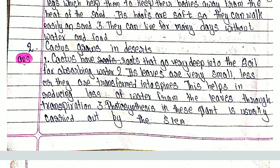This helps in reducing loss of water from the leaves through transpiration. Third, photosynthesis in this plant is usually carried out by the stem.